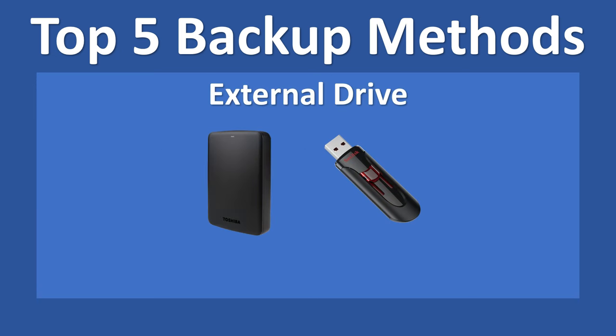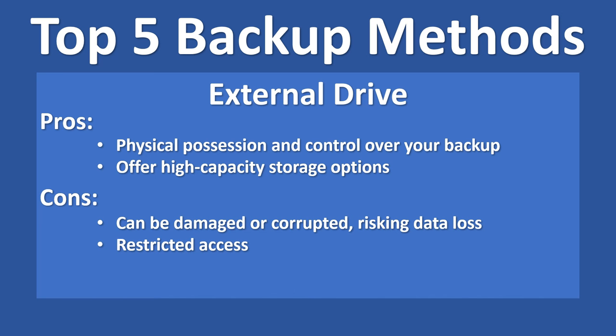The second and most common way is to backup to an external drive. External drives provide a physical backup solution, creating a reliable copy separate from your main device and reducing the risk of data loss. You have physical possession and control over your backup, and they offer high capacity storage options. However, they are vulnerable to damage and data access is restricted to devices connected to the drive. One tip from experience: use two external hard drives and keep them identical in terms of stored data, to minimize the possibility of losing your data.